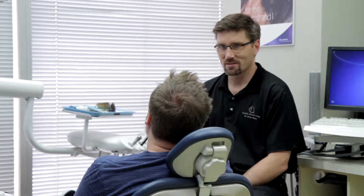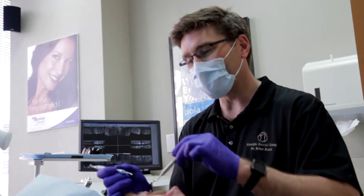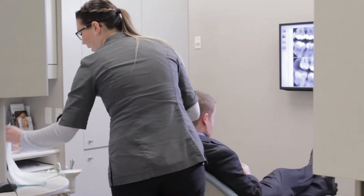They always give you preventative steps so they don't have to do so much work, which puts a little bit of work on my plate, but the end result is good teeth. They're very professional in their approach, and you can tell oral health is very important to them as well as with their clients.